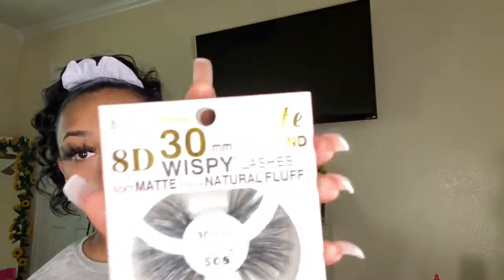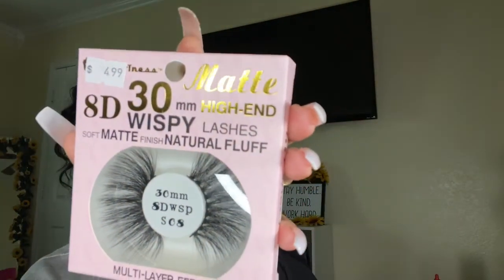In my local hair store where I work, we sell these 30mm lashes. Let me show y'all the packaging — it says 'Matte HD 30mm High End Wispy Lashes, Soft Matte Finish, Natural Fluff, Multi-Layer Effect.' They are 30mm's. They're just gonna keep getting bigger and bigger from now on, but I think I'm gonna stick to these. This is not too far from the 25mm so if you ever tried the 25mm's and liked those, these are not too far from those.